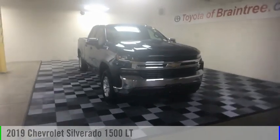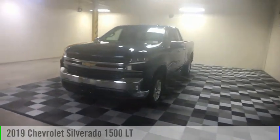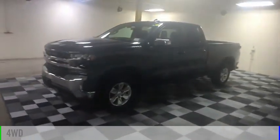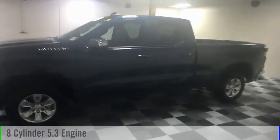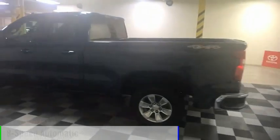Stop by and take a look at the 2019 Silverado 1500. This vehicle is powered by a four-wheel drive, eight-cylinder, 5.3-liter engine, and comes with an eight-speed automatic transmission.